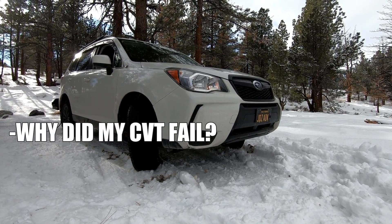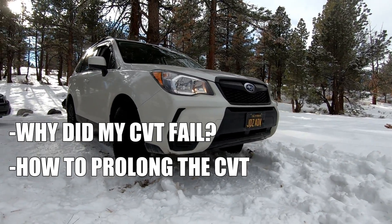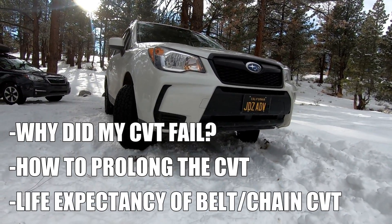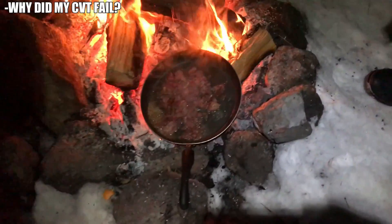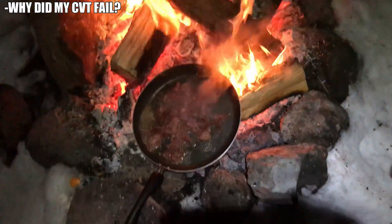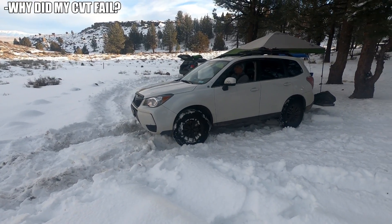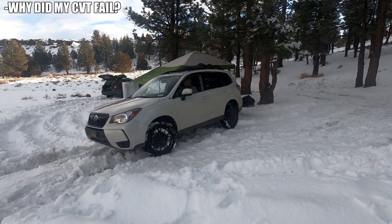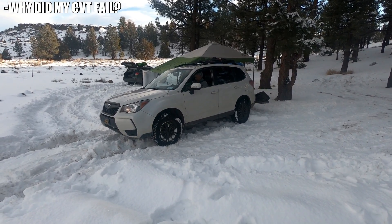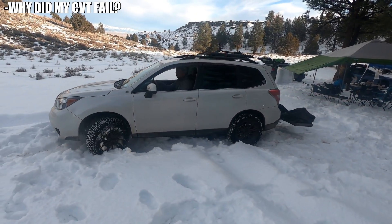So all that is going to segue into why I think my CVT failed, how to prolong your CVT, and how long you can expect your CVT to last. Why do I think my CVT failed? Well, there are a number of reasons, but the main reason is because of heat. All that slipping and struggling is going to cause the transmission to get hot.